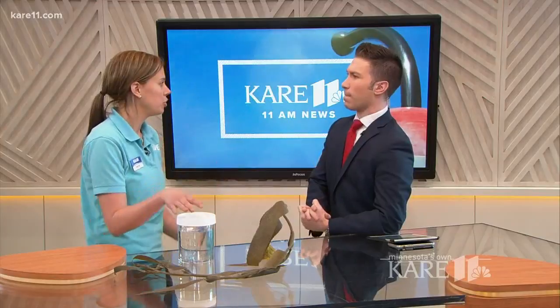So what is a sea dragon? A weedy sea dragon is in the family syngnathid, so very similar to a seahorse. They are a fish.